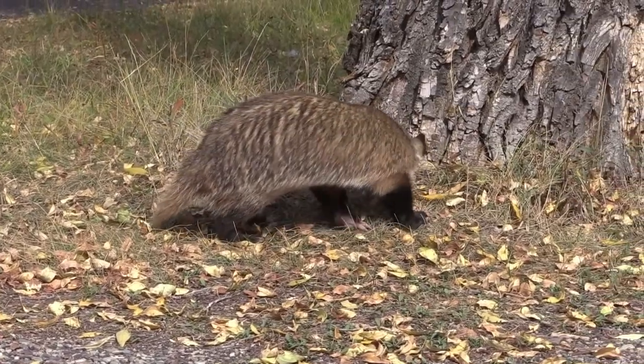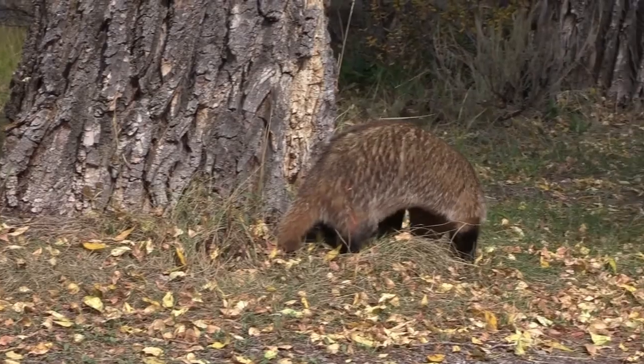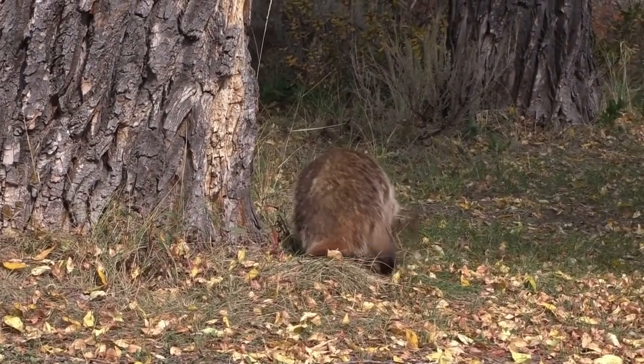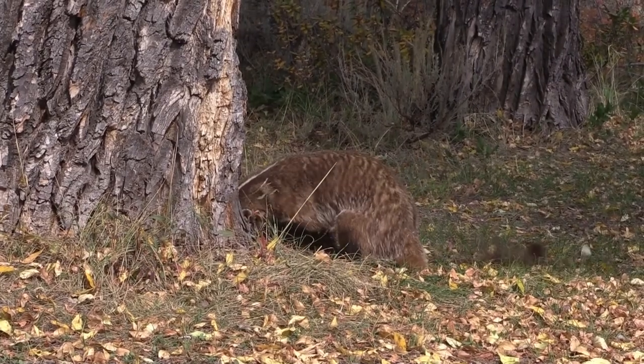What do badgers look like? Badgers are commonly recognized for their general looks out in the wilderness. They have a unique collection of characteristics that make them an interesting animal to observe in the wild.